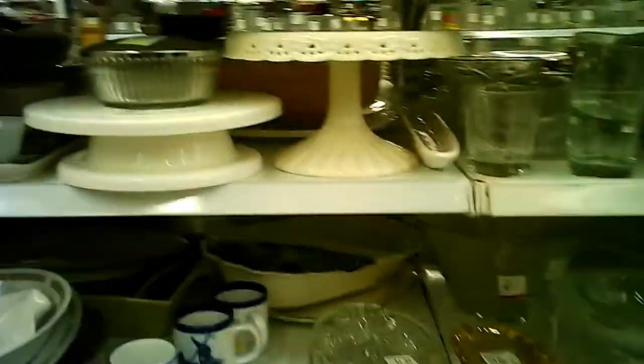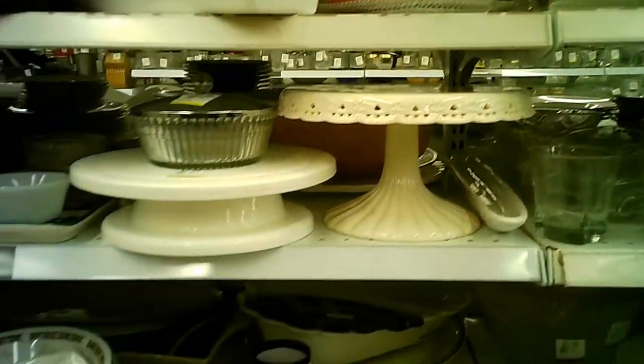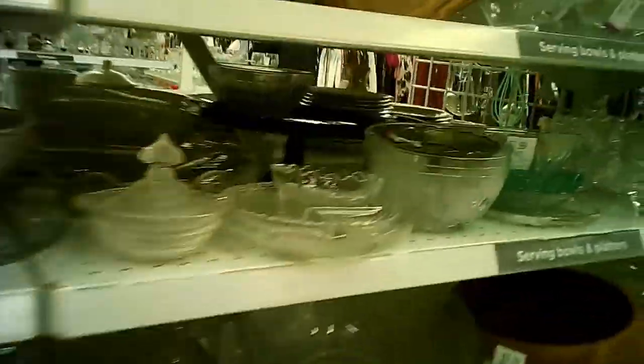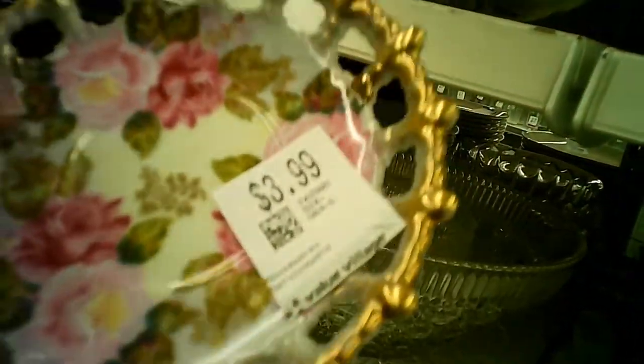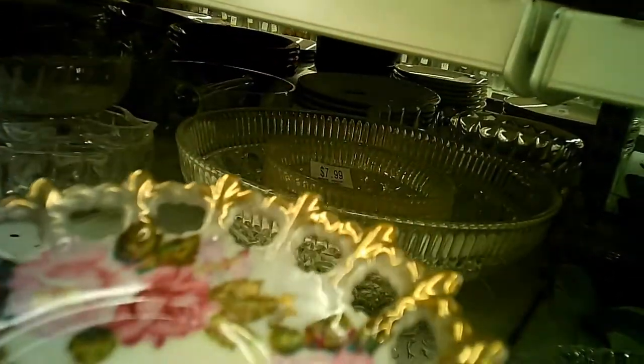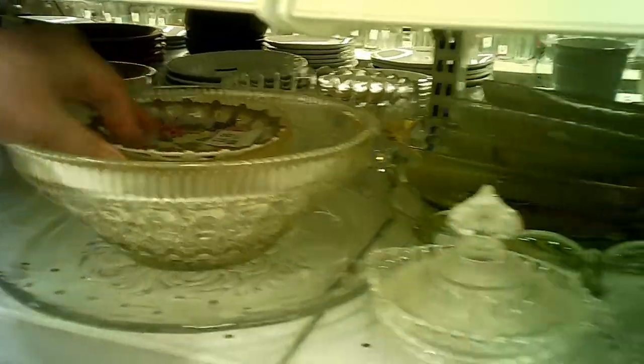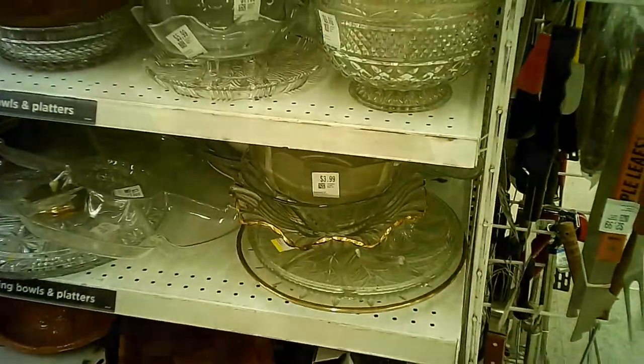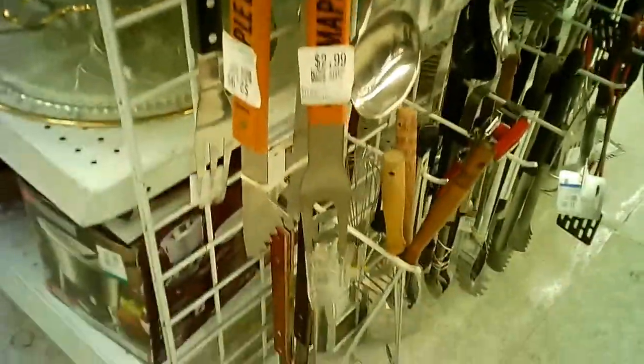Kitchen items, larger serving items. Cake stand. There are all kinds of things — people buy them, people finally give them away at some point. It may be many decades in between those two options. It's a nice looking piece, but I'm not into ceramics generally. There are a few very specific ones we sometimes will pick up. Barbecue tools and other cooking tools.